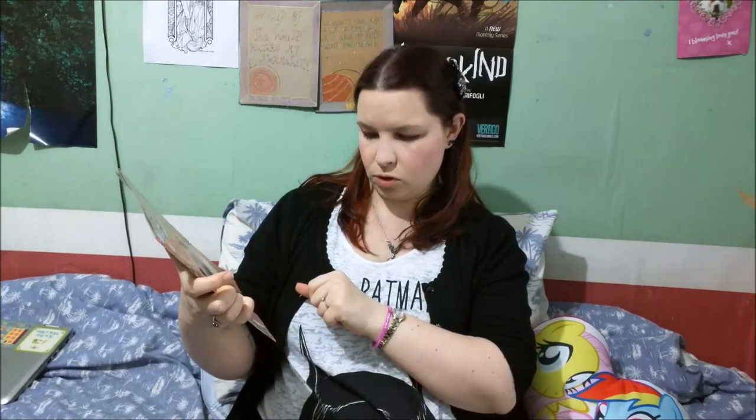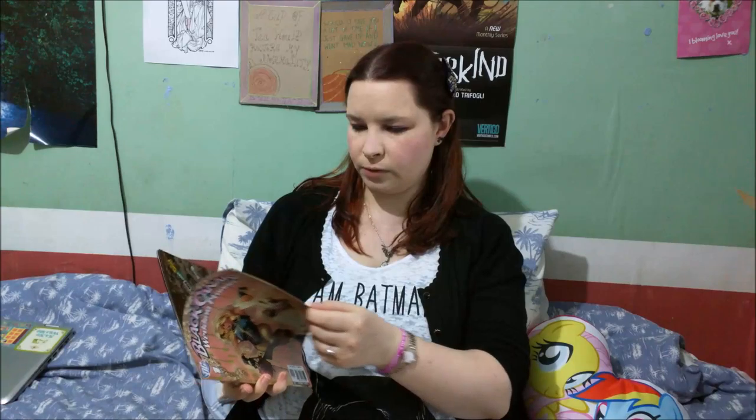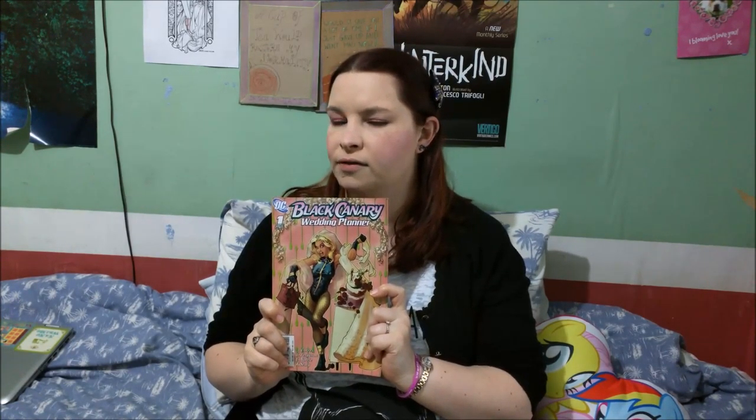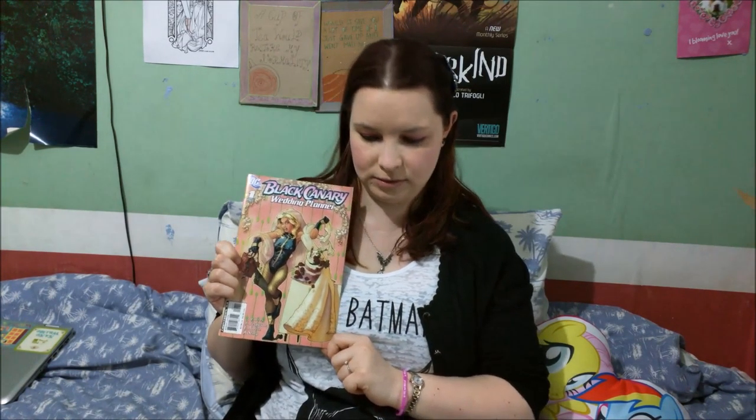I also bought this one at the comic book fair for 50 pence, which is quite a good deal considering they're usually around two or three pounds for a single issue when they originally come out. This one has a storyline about the Black Canary character, who is quite well known within the DC universe and has become more popular in the past couple of years because she's been included in the TV show Arrow. I'm not a huge DC reader myself, but I thought it might be quite fun to read and then pass on to my friend, whose wedding I'll be a bridesmaid at later this year.